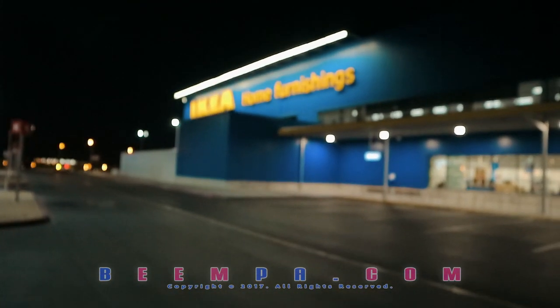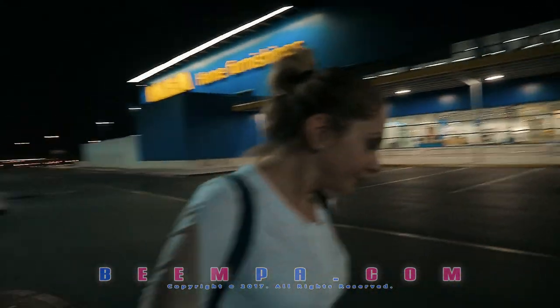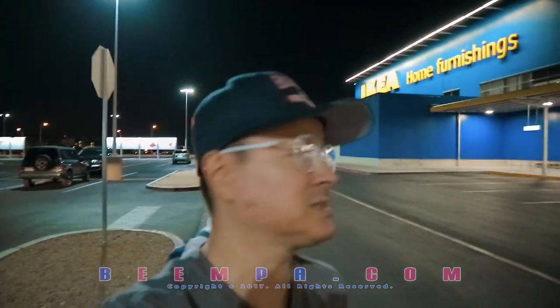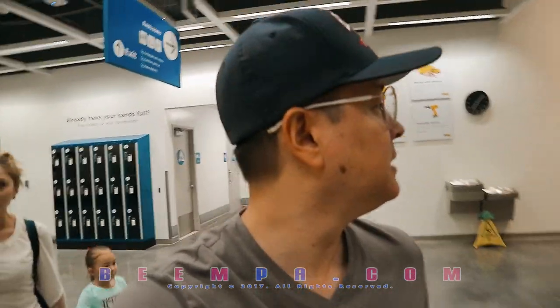We're here at IKEA. Took us like 30 minutes. It was a little screwy — I thought it was in North Las Vegas but it's actually in South Las Vegas. It was a Doc McStuffins table that she had and it's a little worn out. It has some duct tape because you know how I like to use duct tape. We're going upstairs now.